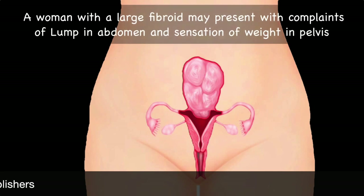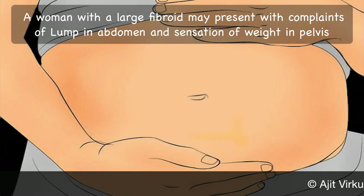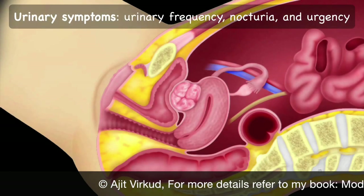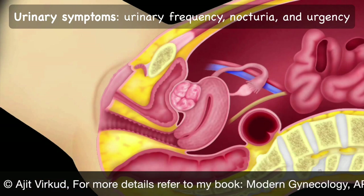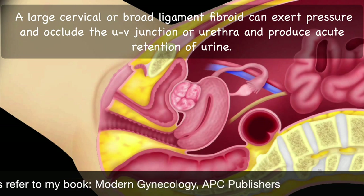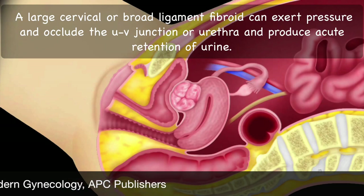A woman with a large fibroid arising from the pelvis and lying in the pelvic cavity may present with complaints of a lump in the abdomen. It can also produce a sensation of weight in the pelvis. The bulky uterus beset with fibroids can press on the bladder producing urinary symptoms such as urinary frequency, nocturia and urgency. A large cervical or broad ligament fibroid can exert pressure and occlude the urethrovesical junction or the urethra and produce acute retention of urine.